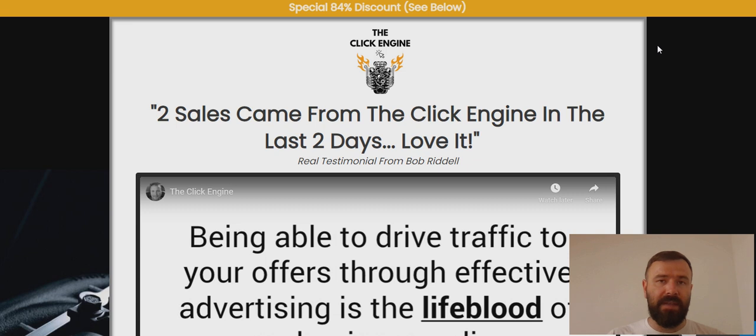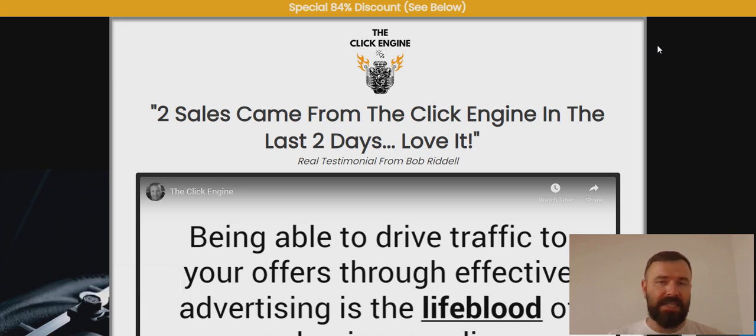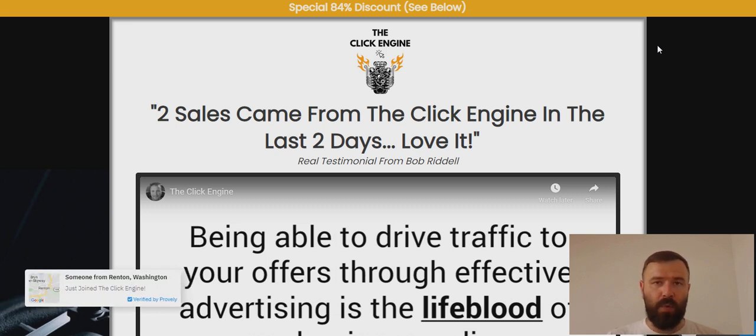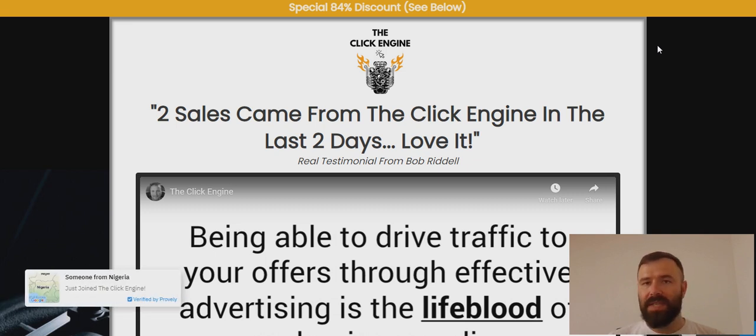With my free affiliate marketing business course and free step-by-step training program, I can teach you how to make money online by creating simple affiliate websites and promoting other people's products or services — turning your passions into profits in four simple steps. I've been using this exact four-step formula for the last six years to earn a full-time income online, so if you're looking for a proven way to earn commissions and passive income, sign up for my free affiliate marketing business course. With that said, let's dive into the Click Engine review.